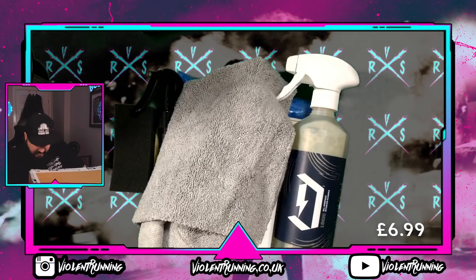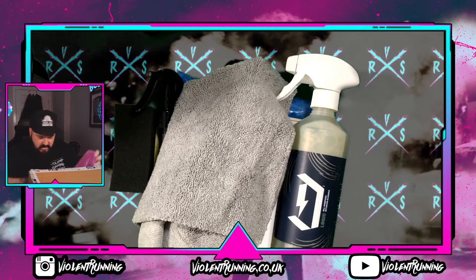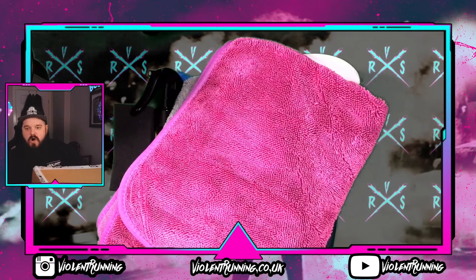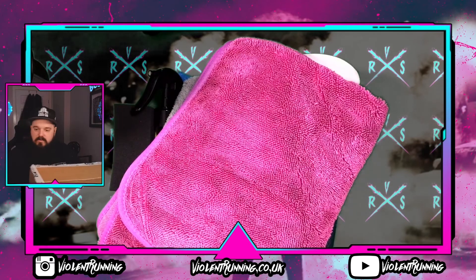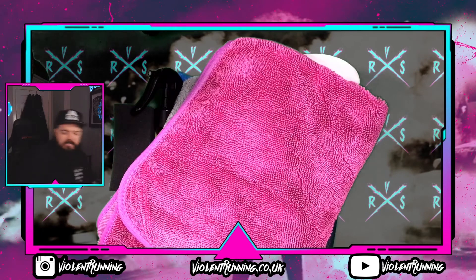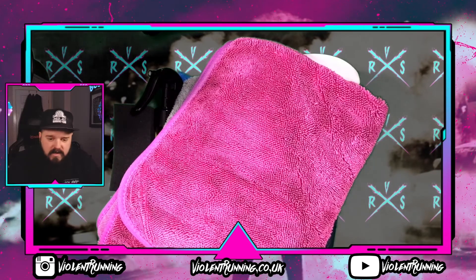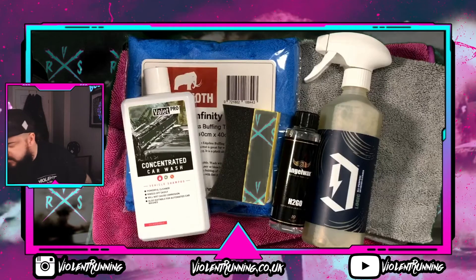We have some Logic all-purpose interior cleaner and another nice large drying towel. All in all, not a bad box. Let's do some quick maths, tot up some values, and we'll let you know what it's all worth. Just a quick reminder of what we've got going on here.